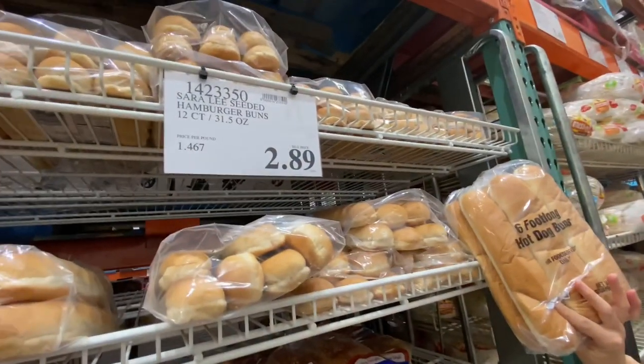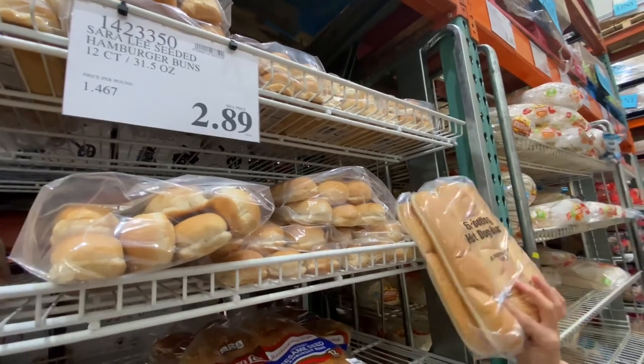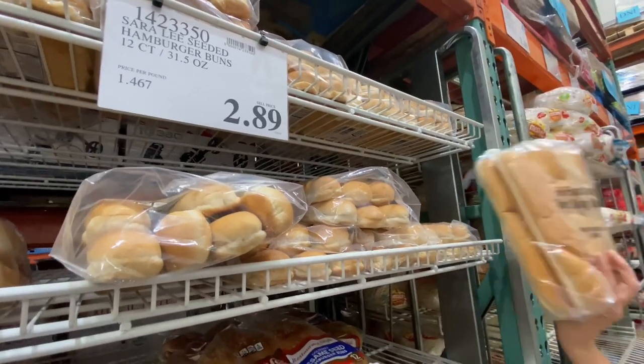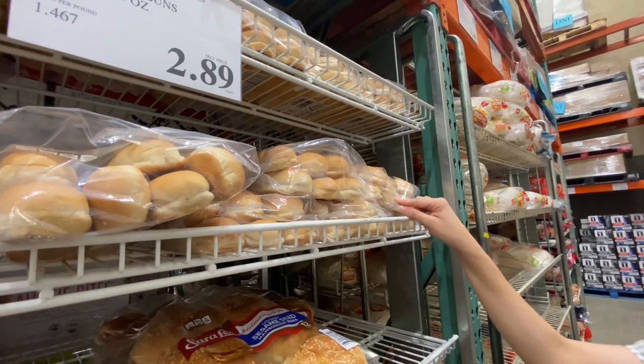Foot-long hot dogs! How much are these? 10-inch hot dog links, $2.50 for a 6-count. Wow — I've never seen those before. Pretty good for small stuff.